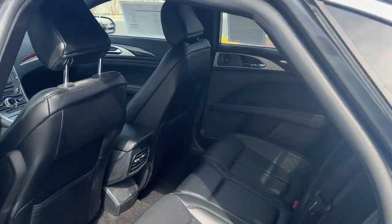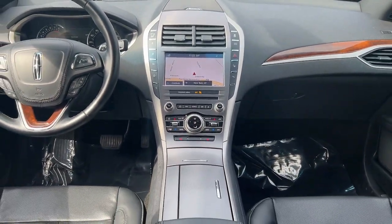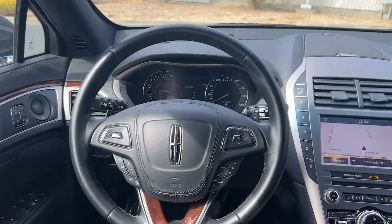Quiet power blends with premium comfort in this expressive MKZ. See for yourself when you take it out for a test drive. Our professional staff looks forward to giving you excellent service.